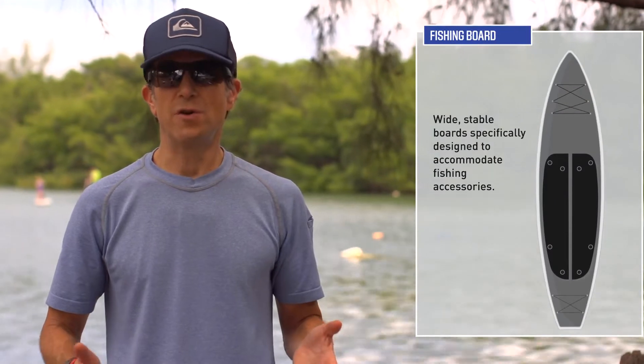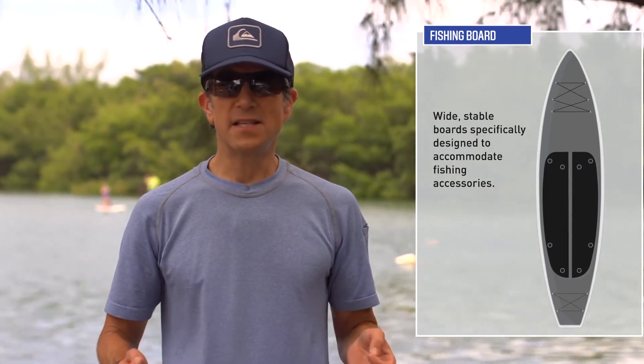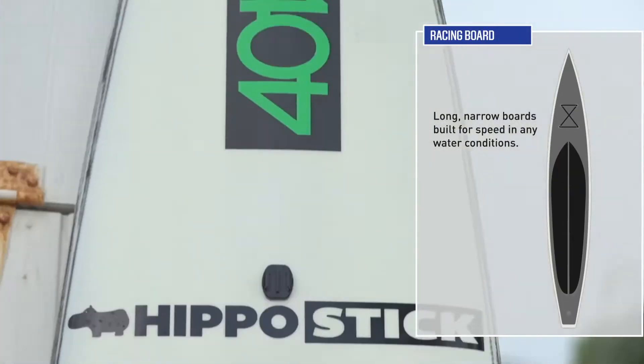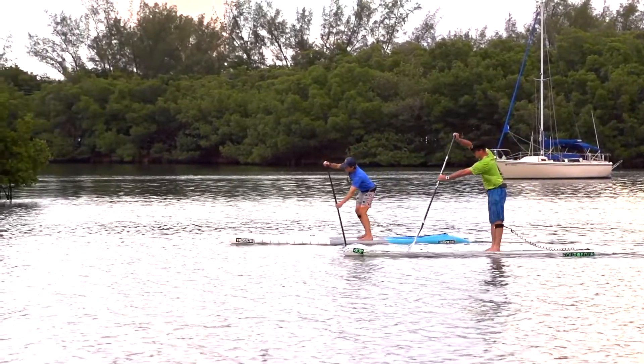There's boards for fishing, which are a nice stable platform for catching fish. And there's a fantastic class of boards for racing and elite fitness — those tend to be longer, narrower, and they track very fast. They're made very light and they go very quick.